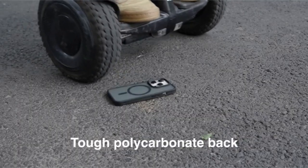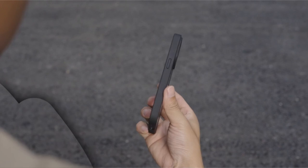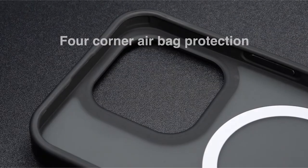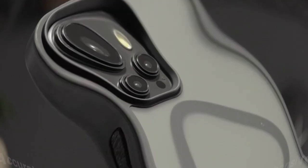Hi, what's up everyone? In this video, we are going to talk about the top best iPhone 13 Pro Max cases in 2024 you can buy on Amazon. Links are in the description, do check them out, so let's get started.